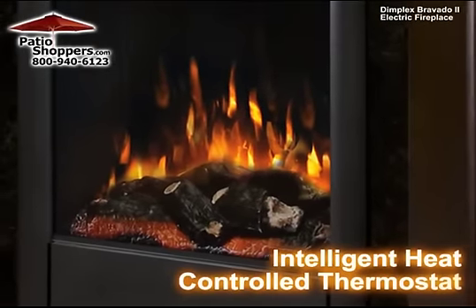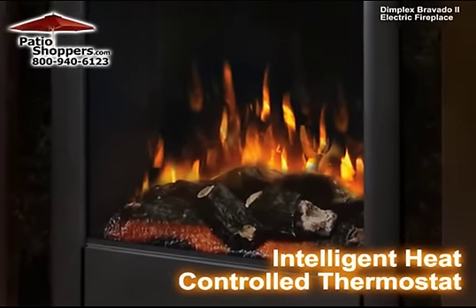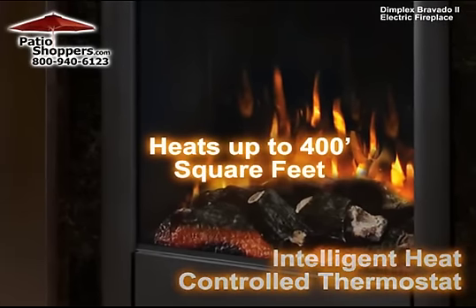With intelligent heat that constantly adjusts the fan speed and a controlled thermostat that maintains temperature, the unit can heat up to 400 square feet.